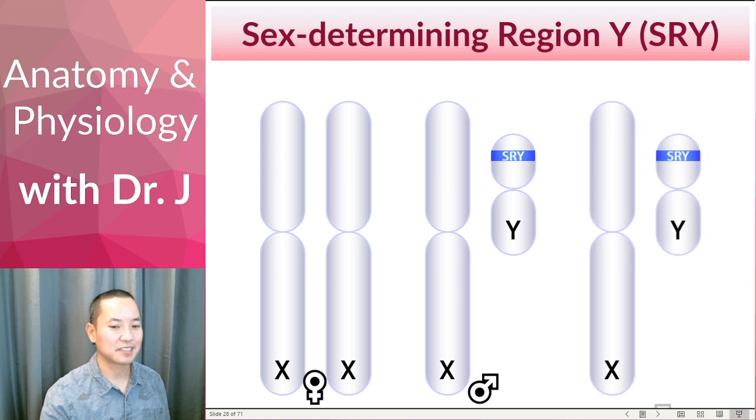Now, let's have an XY individual, but say something goes wrong with the SRY gene — say something mutates the SRY gene, inactivates it, or sometimes it's altogether deleted. So say you take SRY out of the Y chromosome. Someone who has a mutation that inactivates SRY or a deletion that removes SRY from the Y chromosome — they will develop like this.